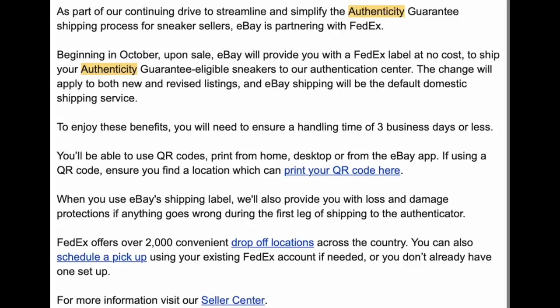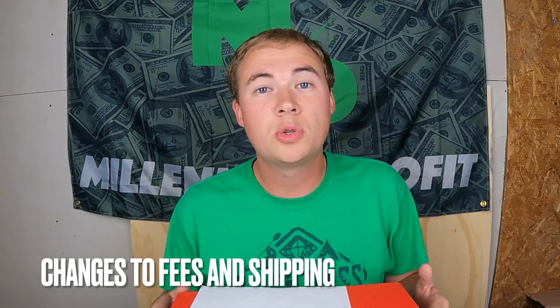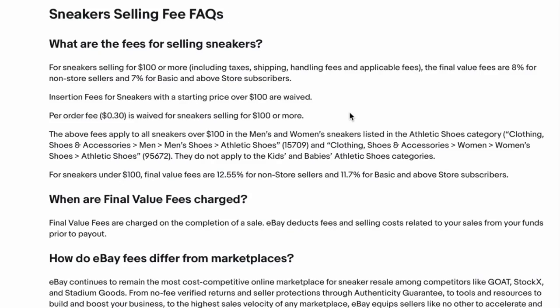If you sell shoes on eBay, I'm sure you've seen over the last couple weeks they've sent out a couple different messages. They are changing how they do their shoes between $100 and $150. This has to do with fees and shipping, so I thought I would make an explanation video explaining exactly what this new policy is and how it may affect your business.